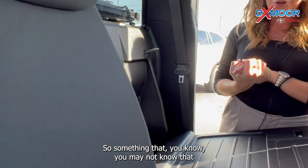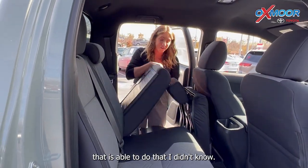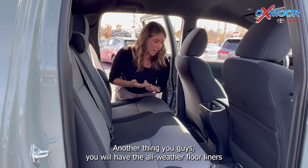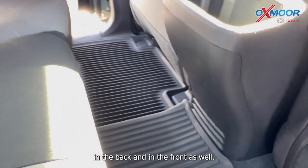Something neat that you may not know is that the seats are able to do that. I didn't know and I was like, oh, this is so cool — I have to show this off! Another thing, you will have the all-weather floor liners in the back and in the front as well.